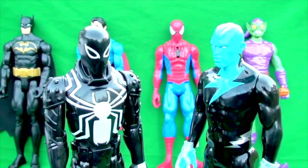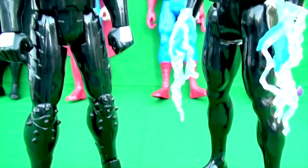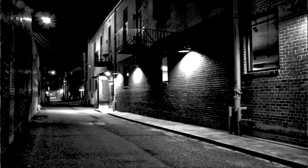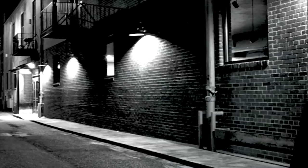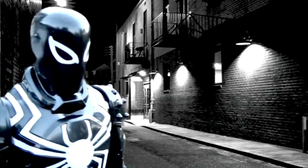They make a great addition to our collection. Be sure you watch for these guys in some of our upcoming action toy videos. Thanks a lot for watching everyone, and I'll see you next time! You're in the wrong place, Venom. What are you gonna do about it?